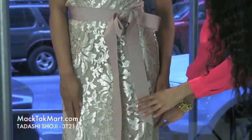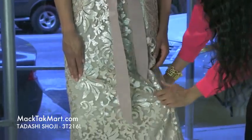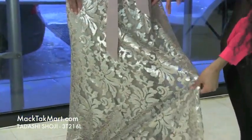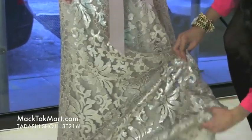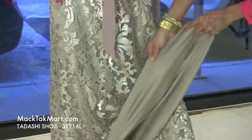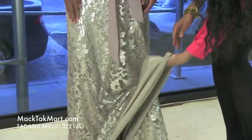This gorgeous dress flares out into somewhat of a mermaid effect. As you can see here the different patterns — flowers, swirls — this is just absolutely gorgeous. And in the underlay of this dress is this muted color here; it's very soft, very nice to the touch.